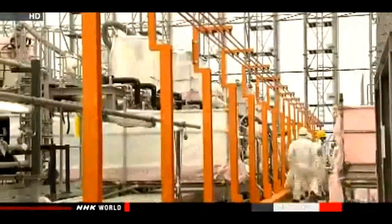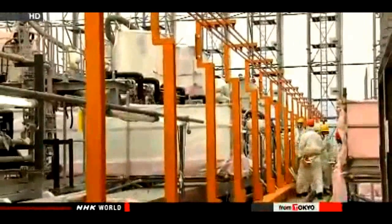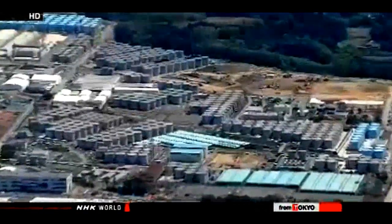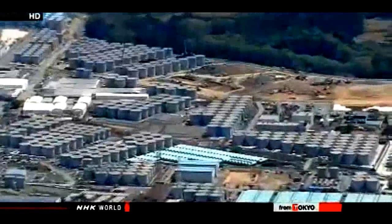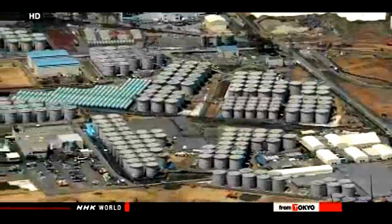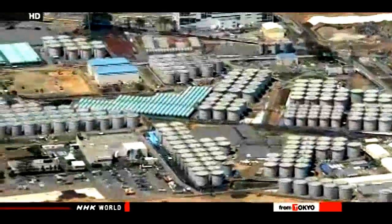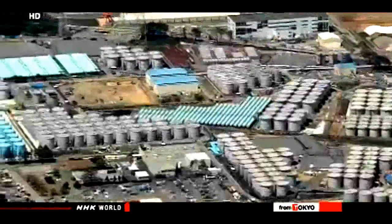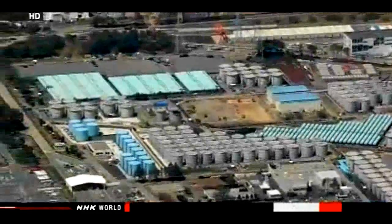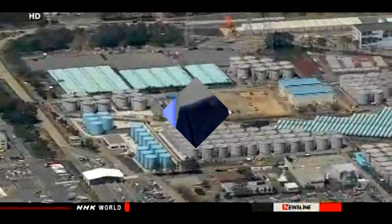Workers have since replaced that filter and cleaned the equipment, hoping to restart the line at the end of the month. About 400 tons of groundwater flow into damaged reactor buildings each day and become contaminated. TEPCO initially hoped that all three lines of the water treatment system would become fully operational in April, but the latest delay raises doubts about when the system will function smoothly.